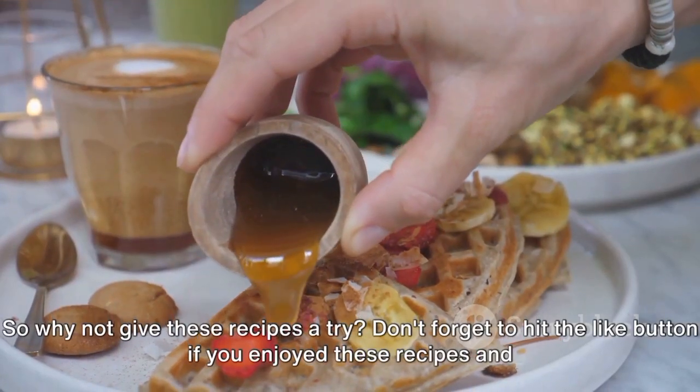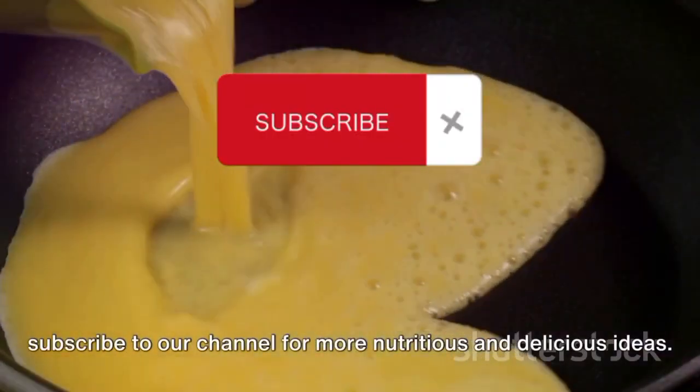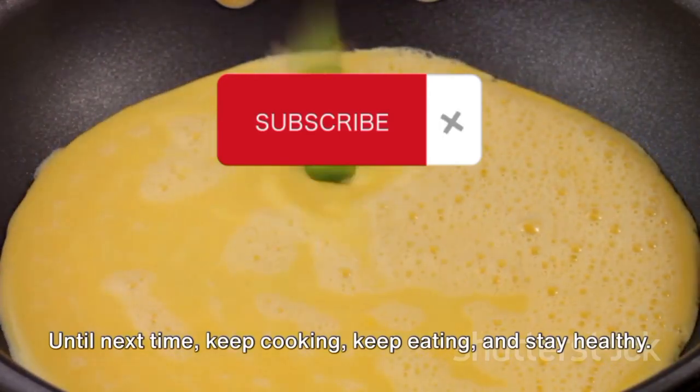So why not give these recipes a try? Don't forget to hit the like button if you enjoyed these recipes and subscribe to our channel for more nutritious and delicious ideas. Until next time, keep cooking, keep eating, and stay healthy.